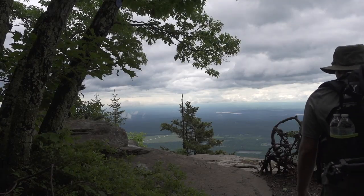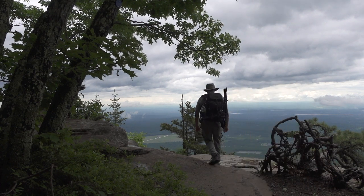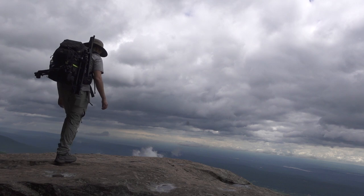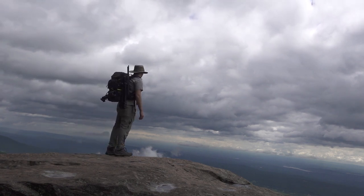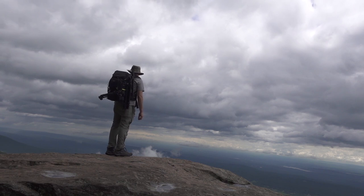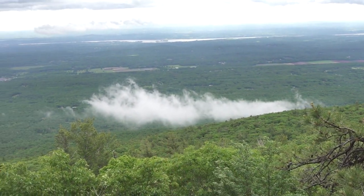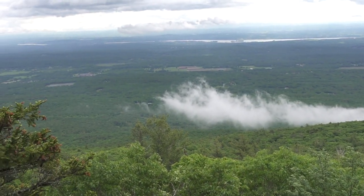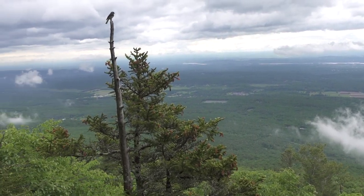There might be a cool ledge right over here — let's see if we can get a view. Look at that cloud right down there, the Hudson River, back behind the Berkshires of Massachusetts, woods in the distance.